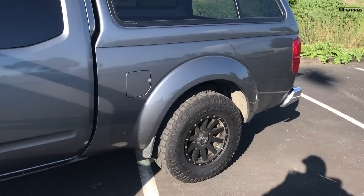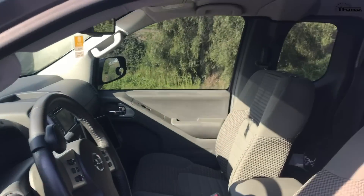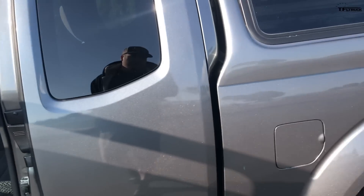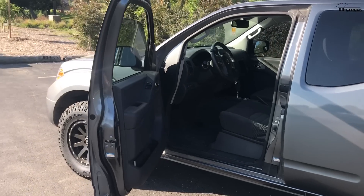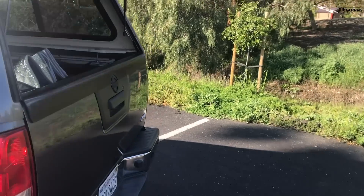He's done a lot of towing — his in-laws have a boat about 3,300–3,500 pounds with the trailer, and it tows just fine through the hills and mountains of Northern California. He also used to tow a 1,500-pound pop-up camper into Oregon — no problem. The 4.0-liter is a beast; it almost feels like a V8 sometimes.